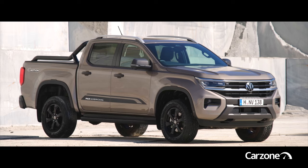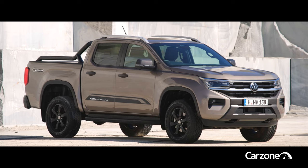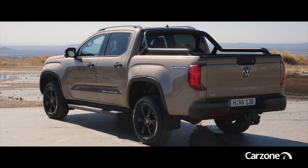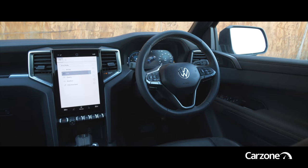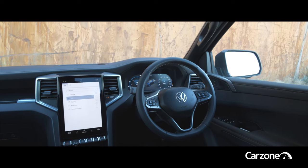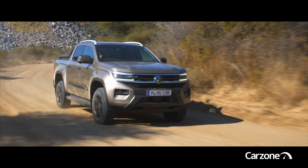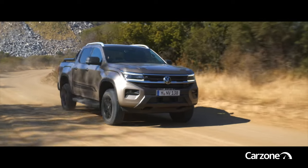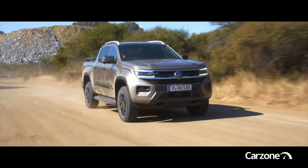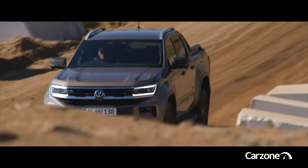This is the new Amarok, the second generation of Volkswagen's pickup. It's bigger than before, offering more space in the cabin and in the load bed. The interior is more car-like than before too, especially in the leisure-orientated range toppers, but the off-roading capability has improved thanks to shorter front and rear overhangs and a wading depth of 800mm — it was previously only 500mm.